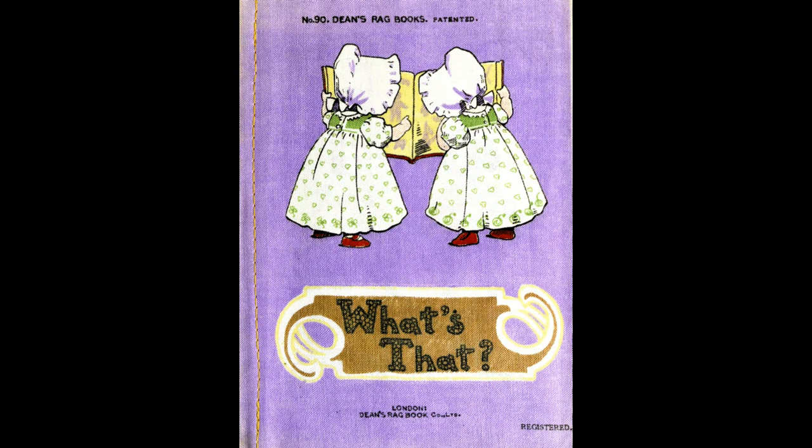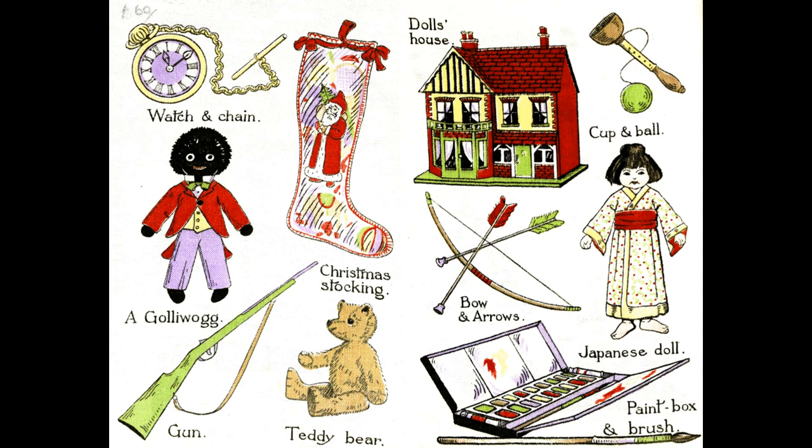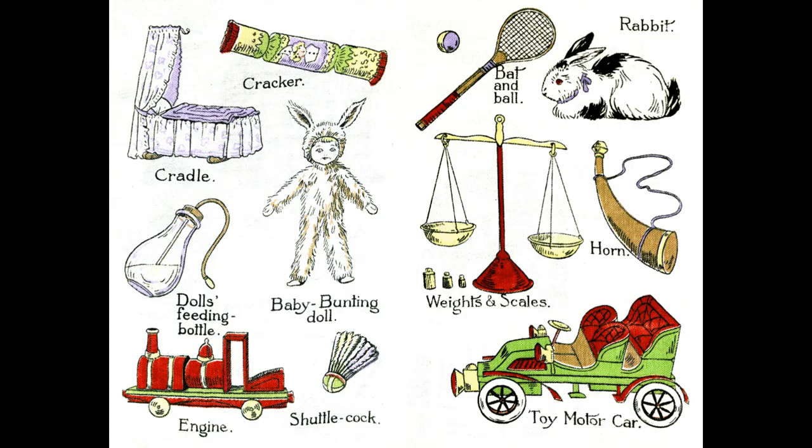What's that? Cracker, Cradle, Baby bunting doll, Doll's feeding bottle, Engine, Shuttlecock, Bat and ball, Rabbit, Horn, Weights and scales, Toy...